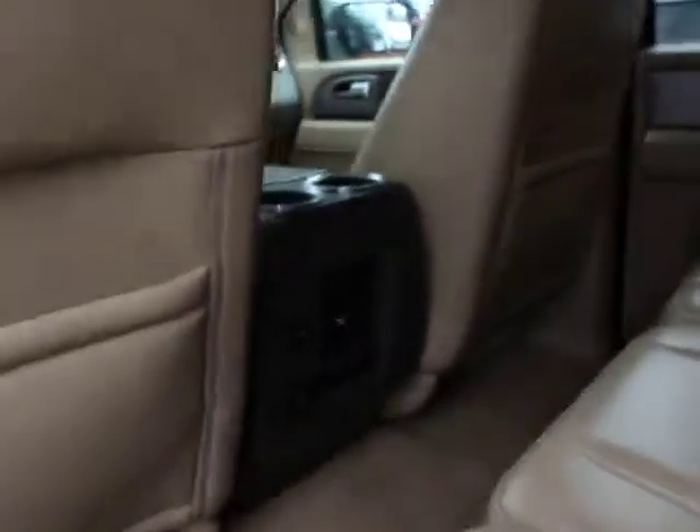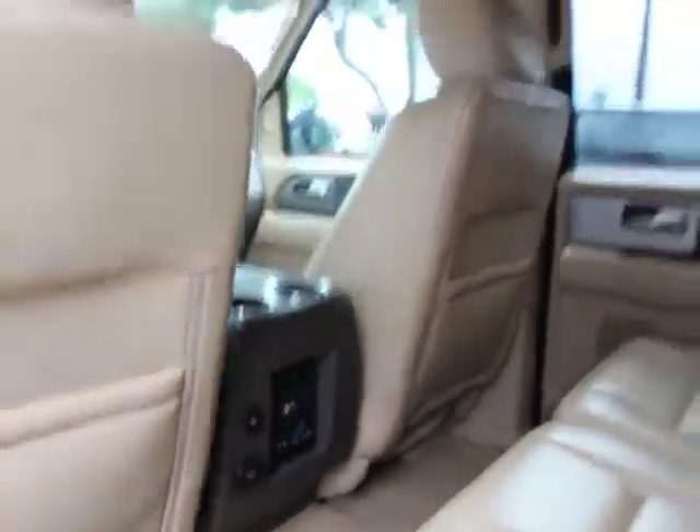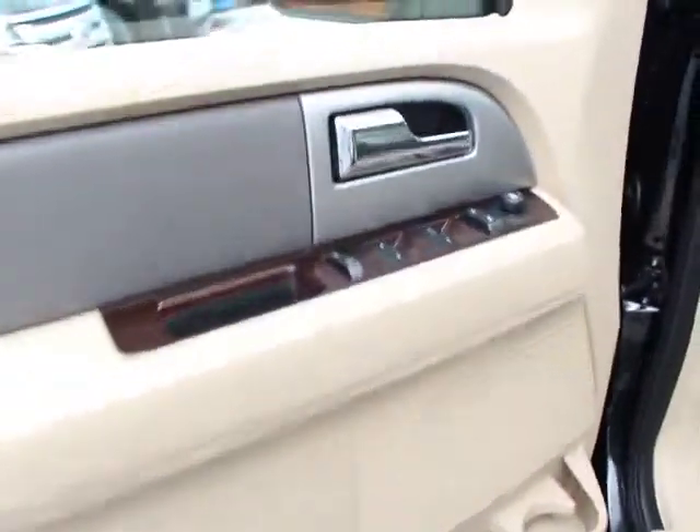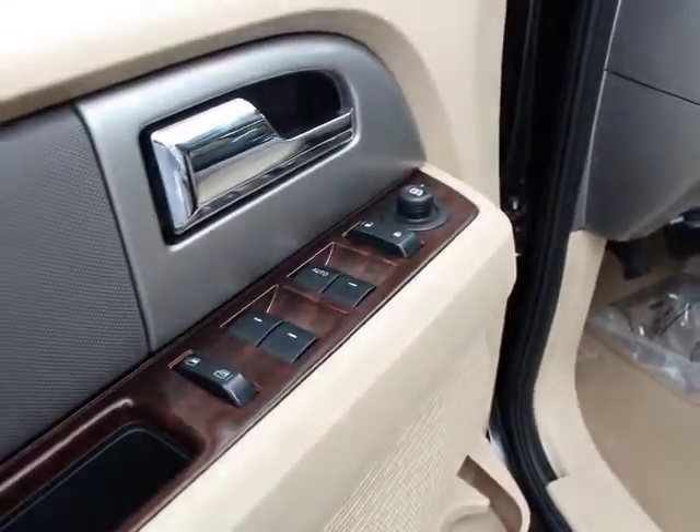Power windows, remote keyless entry, brake assist, Sirius satellite radio, tachometer, tilt steering wheel, power driver seat, rear view camera, towing package.